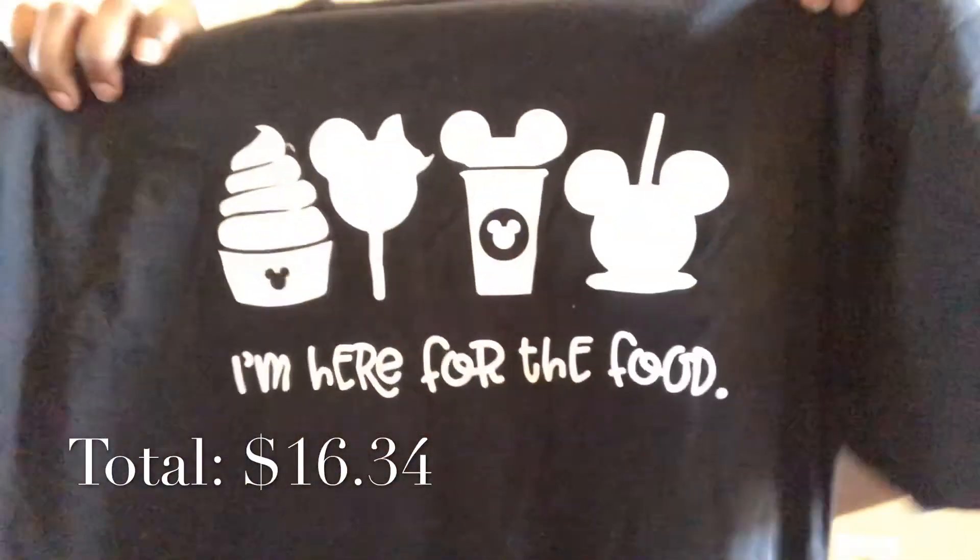The last item I have is this t-shirt — I got it in black and sized up just to be safe, though honestly I could have gotten my regular size because it's pretty big. This t-shirt has all these Disney snacks on it. I haven't been to Disney World or Florida since I was a kid so I don't remember too much, but I'm so excited to wear this and be like, look, I'm eating what I'm wearing.